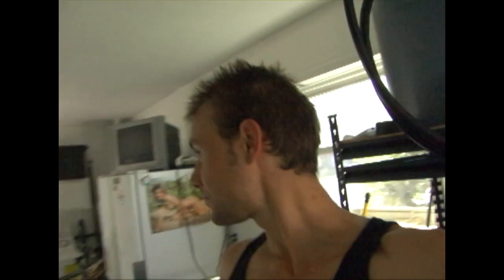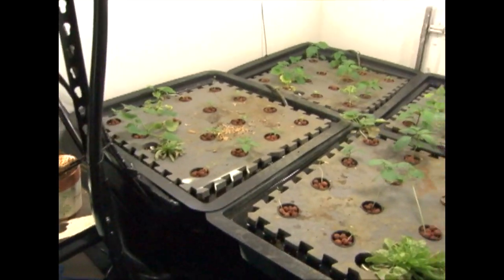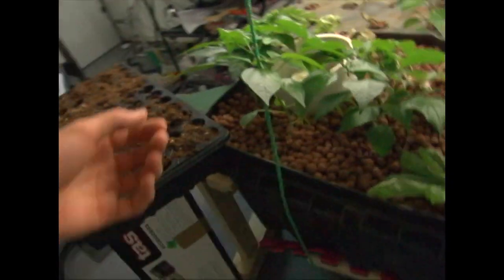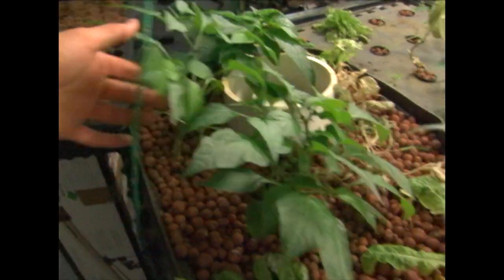Hey everybody, it's Nathan. I don't know where Jacob is — he ran off — but I'm just doing a quick update. Everything's doing alright. It's growing very slow, but as you can see, the pepper plants are doing really well because it's really hot out here.